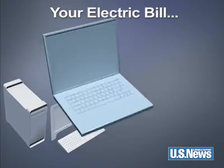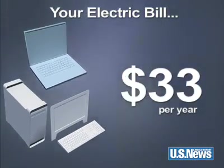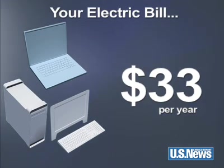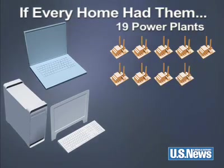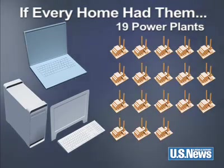Next up, your computer, your laptop, or both. These items only put a small $33 dent in your wallet. But it would take 19 power plants to run two computers for every home in America.